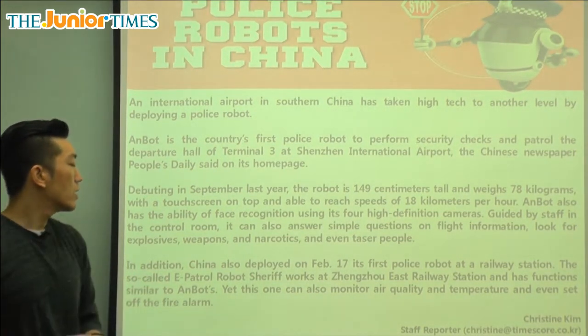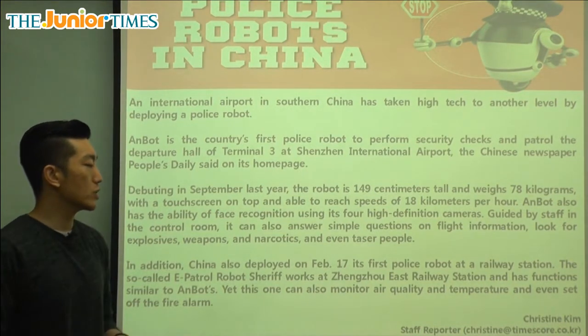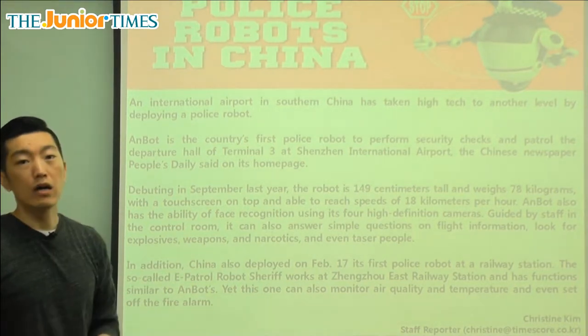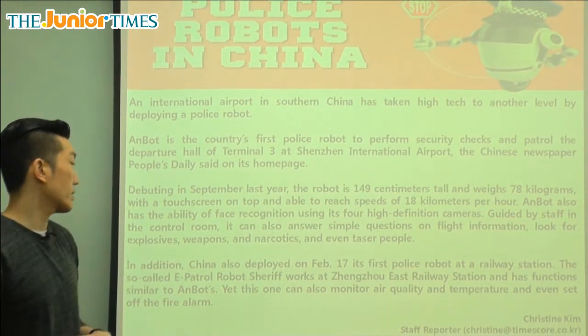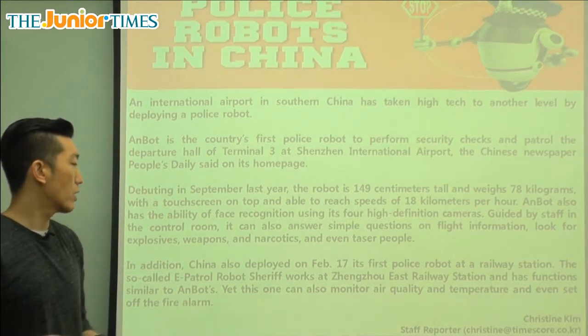In addition, China also deployed on February 17th its first police robot at a railway station — so another security robot, not at the airport but at the railroad, and that was much more recent.